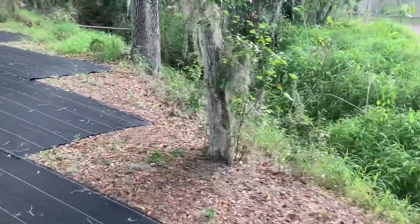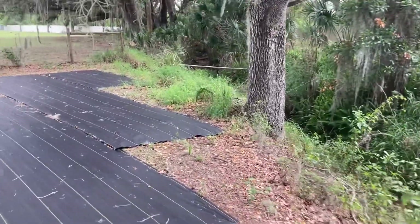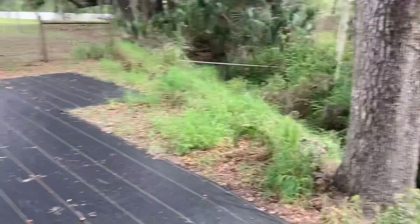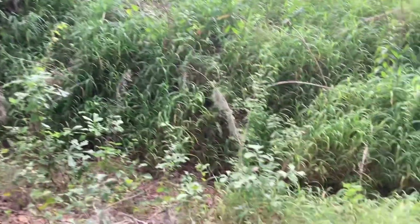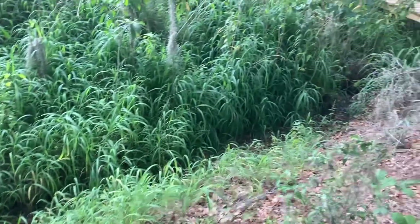There's the gully on the west side of this section and I'm a little worried about limbs falling down. There's already some limbs on the ground, so I want to clean that up a little bit and get some of the dead wood out.